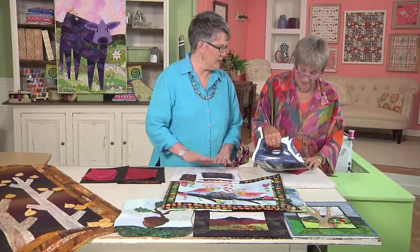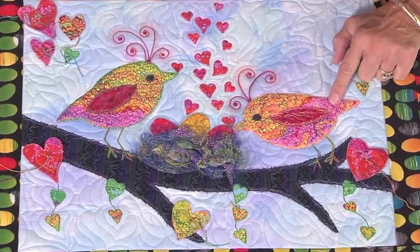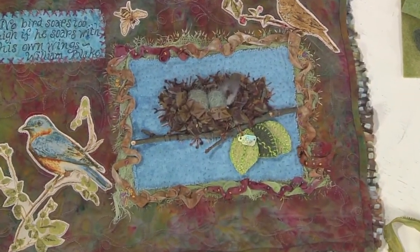Unconventional quilter Wendy Butler-Burns builds a textured bird's nest with fibers and threads. Combining vintage techniques with her love of nature, contemporary artist Susan Edmondson makes a charming nest full of little felted eggs. Let's join Wendy now.